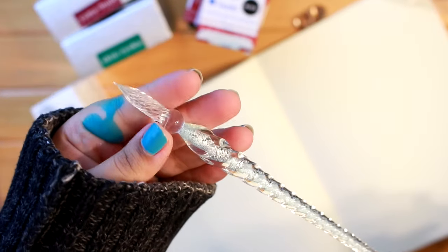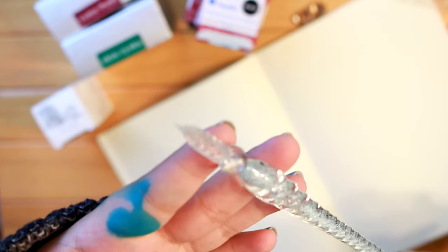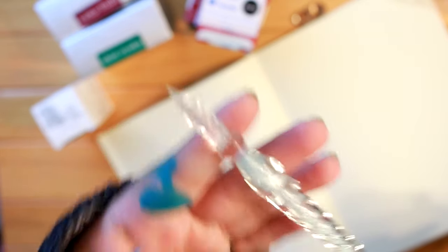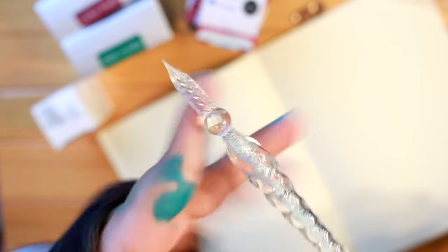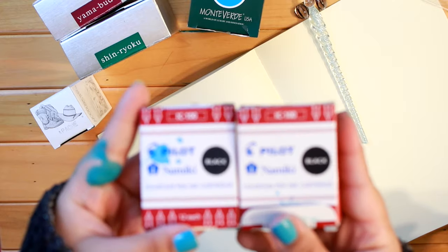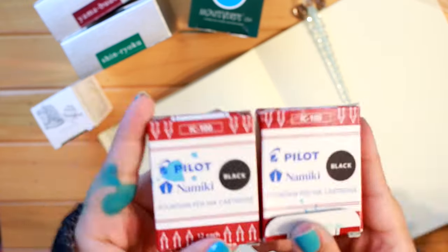Something I forgot to mention is my dip pen. It's from Amazon, made out of glass, and it's so beautiful — I mentioned it in my writing desk tour video. I'm going to be using this to swatch all the inks in my collection.